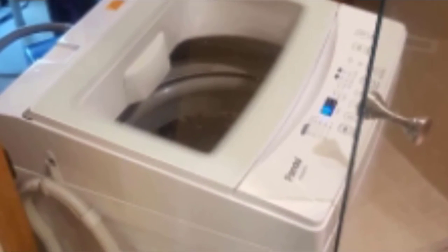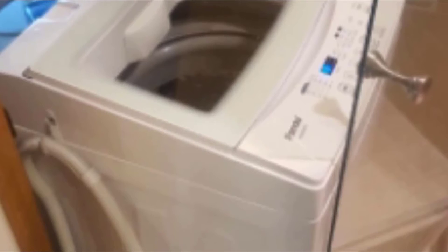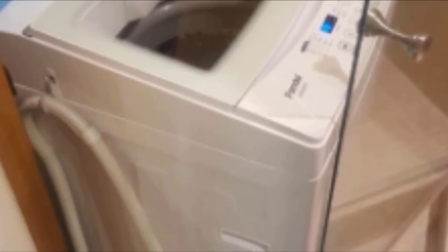The machine is also equipped with an extra rinse function, ensuring pristinely clean laundry every time. There is a delay start function as well, making it easy to set the washing time whenever is most convenient.